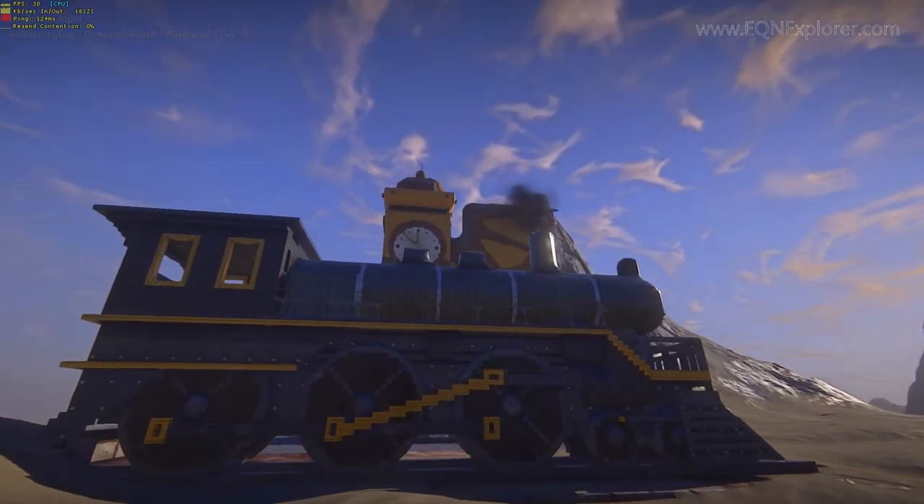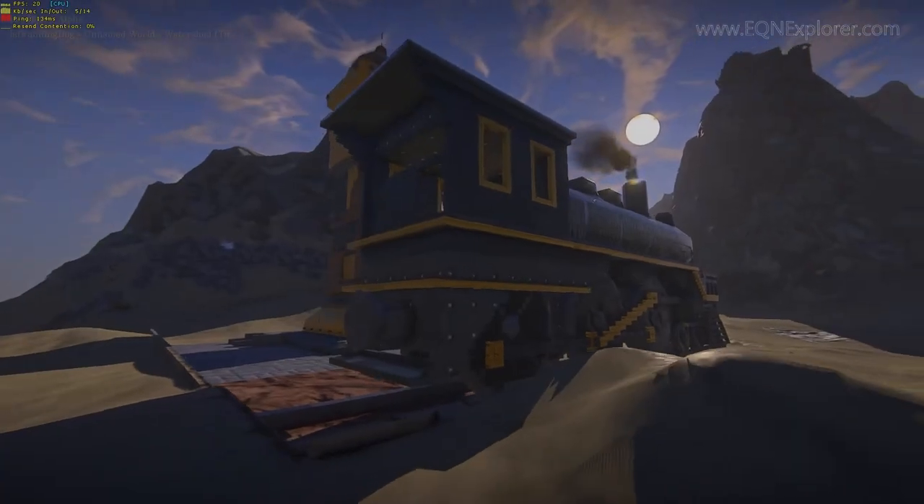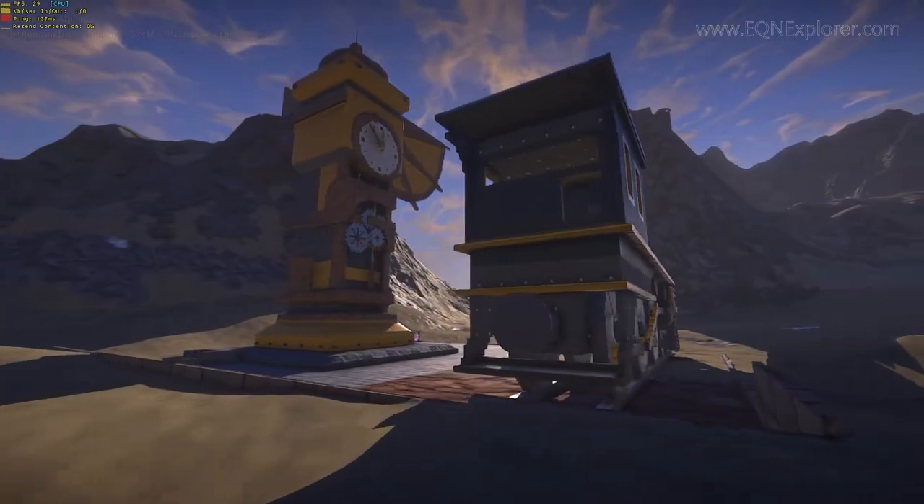This is in the watershed zone on the Understanding European server. You guys got to come check this out — it's not far from the Wizards Spires.